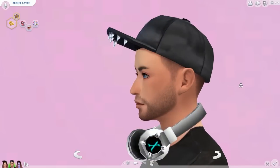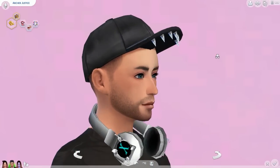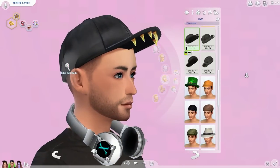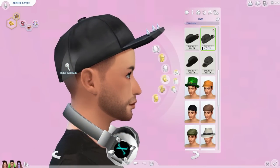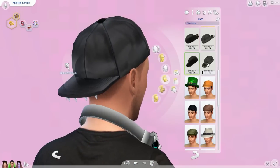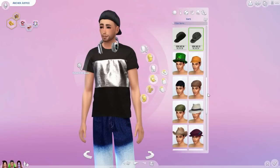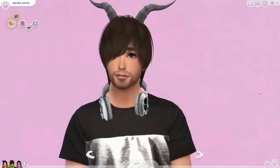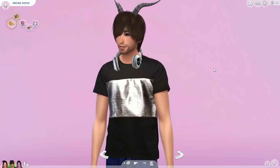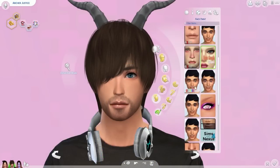Moving on to male accessories, we have this hat by the same creator as the hair. It has metal spikes and comes in silver as well as gold. It also comes in different varieties — spikes facing upward and a backwards variety as well. There aren't really enough accessories for males so I definitely wanted to include that. Also, the headphones and horns I showed for females also apply to males, and the contacts in the face paint category work for males as well.